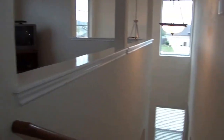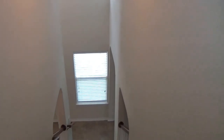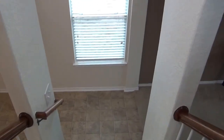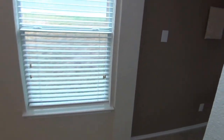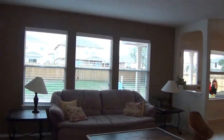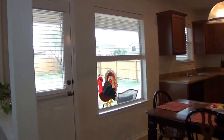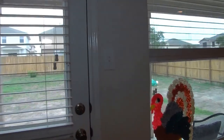Taking you back downstairs — this home has a huge lot in the back and a huge covered patio.